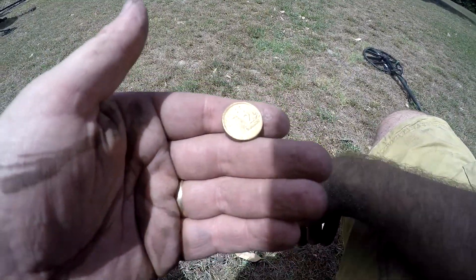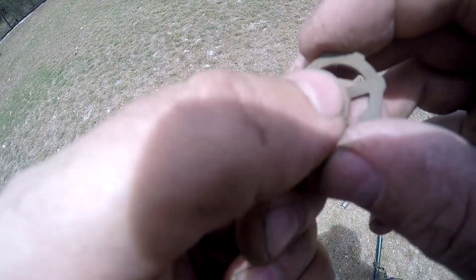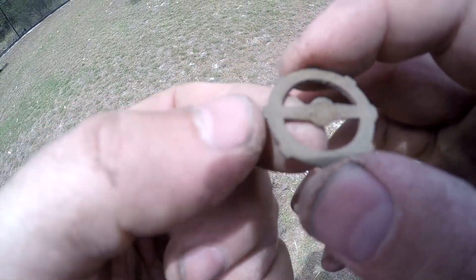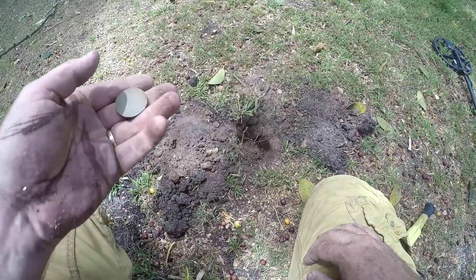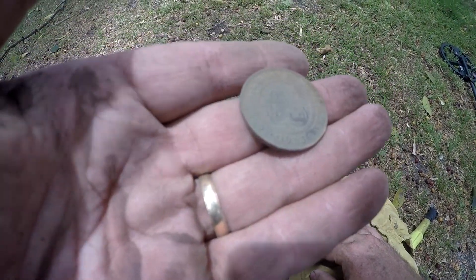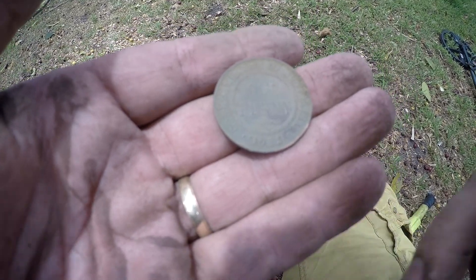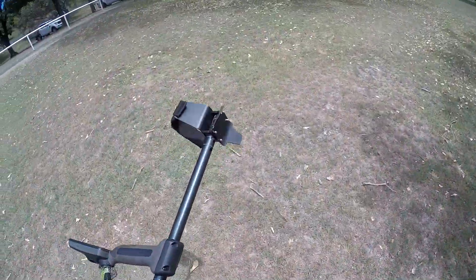Another goldie about four inches down. Just found this little cog, probably out of a pocket watch or something like that. Down here - 1933, missed by three years - one penny. And 1936 one penny.